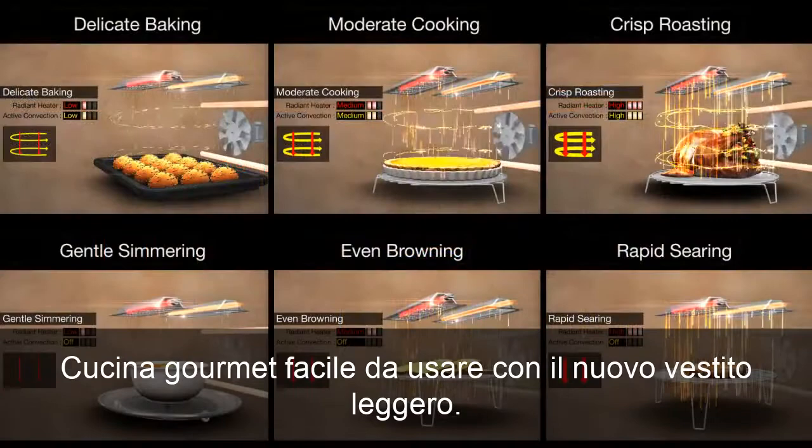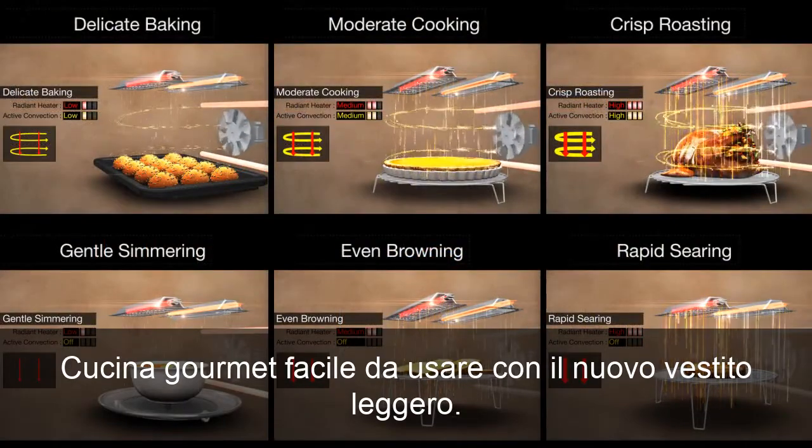Easy to use, gourmet cooking with the new LightWave system.